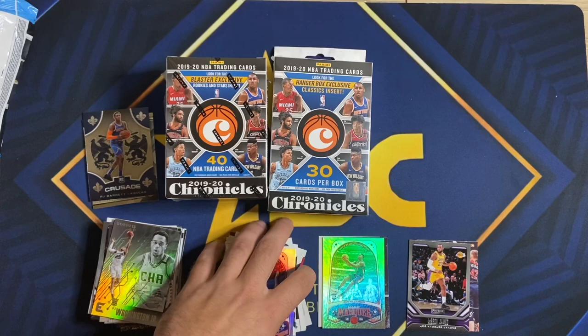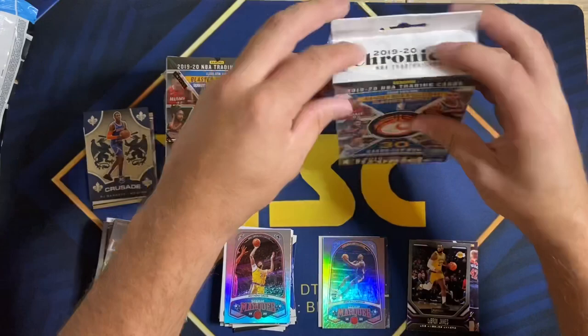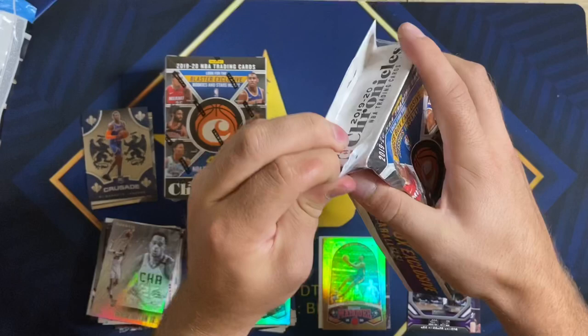So one pack had three Zions, which definitely won so far. Let's get into the hanger — let's see if we can open this thing.